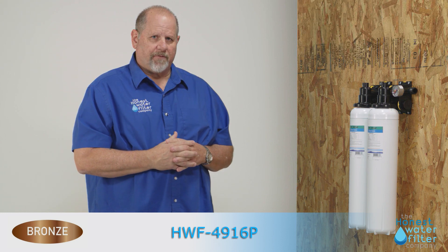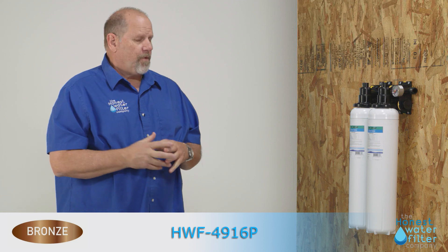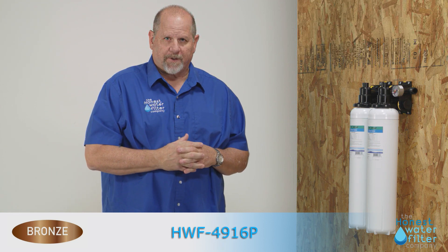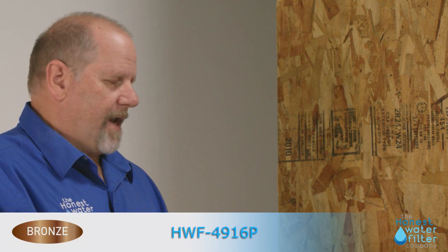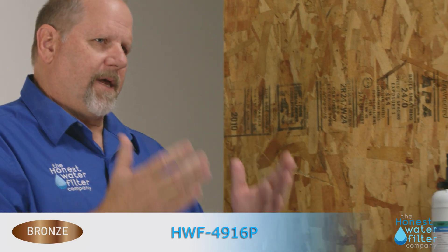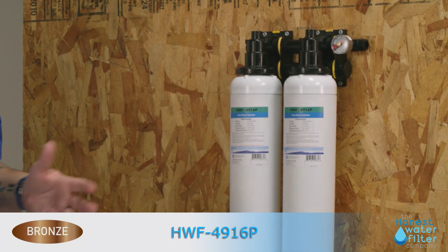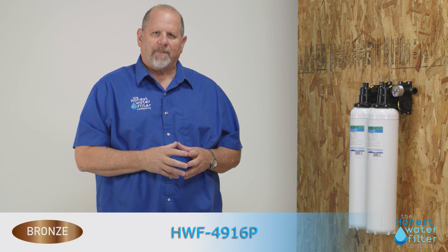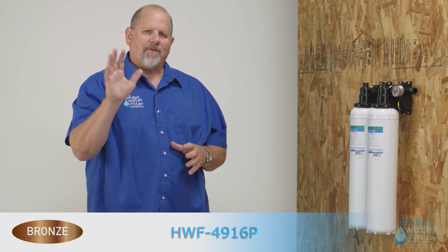I want to send you back to your technician for more information — she or he should be able to help you. If you want more information from us, please visit us at honestwaterfilter.com and click bronze in the product drop-down menu, and there will be an explanation of more information about polyphosphates and how they work. Thank you very much for taking the time out of your busy day to hear about our bronze product. Have a great day.